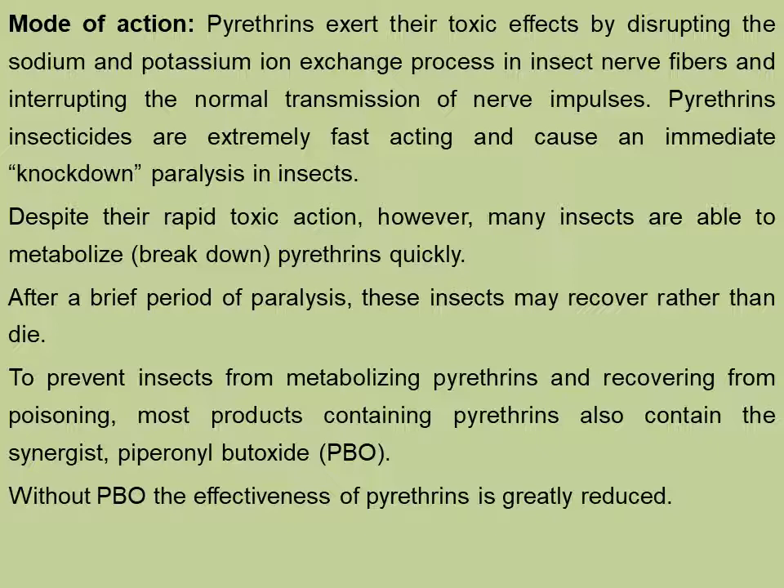Without PBO, the effectiveness of pyrethrins is greatly reduced. In general, whenever the pyrethrins are applied or employed for killing insects, this synergist compound piperonyl butoxide is also added, so that less pyrethrins are required, the effect is high, and further the pyrethrins do not metabolize into non-toxic compounds.